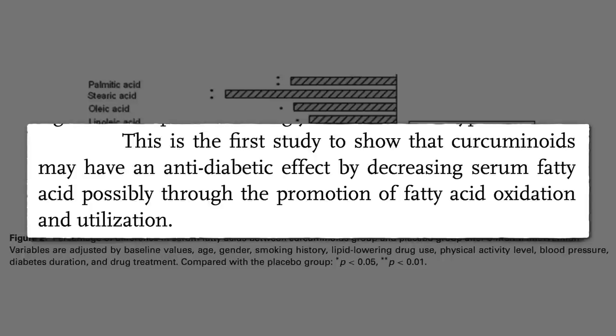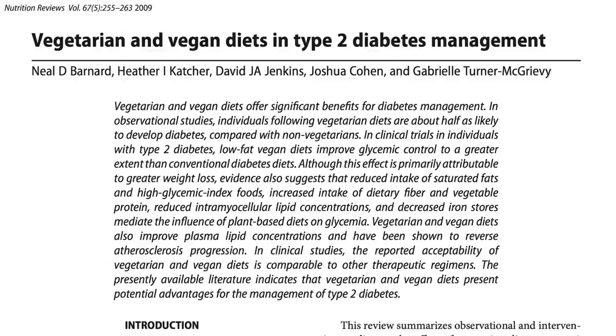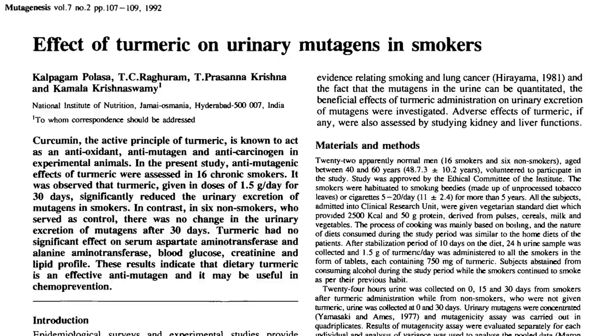So if you're prediabetic, it might be a good idea to add turmeric to your diet, but it's important to recognize that prediabetes is a disease in itself, increasing the risk of death, cancer, heart disease, and vision loss. So it's not enough to just prevent progression to full-blown diabetes. Prediabetes may be cured completely with a healthy plant-based diet. Those who abuse their bodies with unhealthy diets can lower their risk by eating powerful plants, but better to cut out the crap altogether.